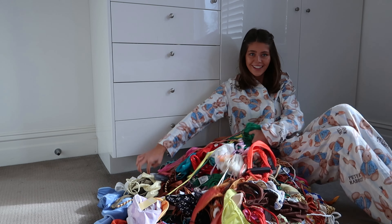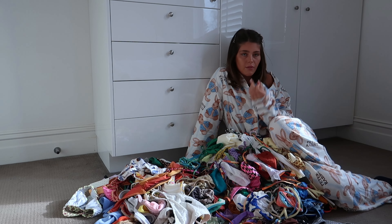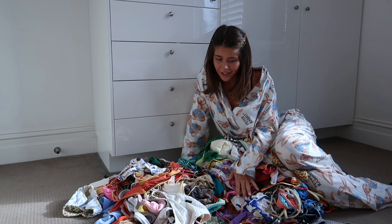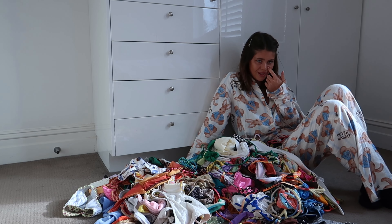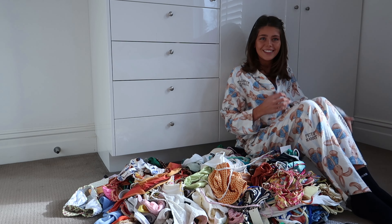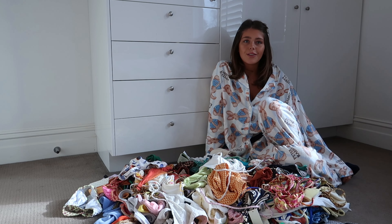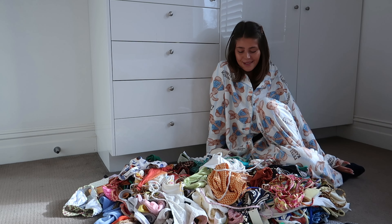I just wanted to say before I start the video that I'm lucky in the sense that I've been able to work with a lot of these bikini brands — I've also purchased a lot as well. I'm so grateful to work with brands like Triangle and Bamba, and a bunch of others. It's so crazy to me because I've always had a weird obsession with swimwear. I always used to watch swimwear collections on YouTube when I was little, so I thought I'd do one myself.